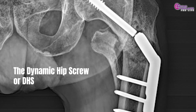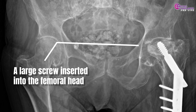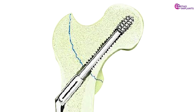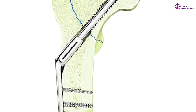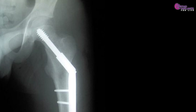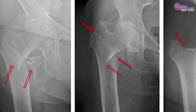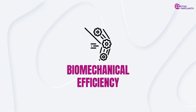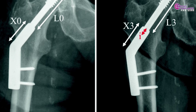First up, the dynamic hip screw or DHS. This system comprises a large screw inserted into the femoral head, connected to a side plate fixed along the femur's shaft with additional screws. This design allows controlled compression at the fracture site, promoting stable healing. The DHS offers several advantages. Stability provides robust fixation, especially beneficial for fractures in the hip and proximal femur. Versatility makes it suitable for various fracture types, particularly intertrochanteric fractures. Biomechanical efficiency allows controlled compression at the fracture site, promoting optimal healing conditions.